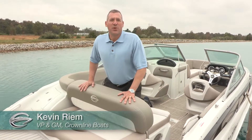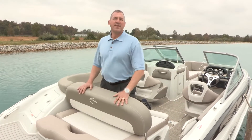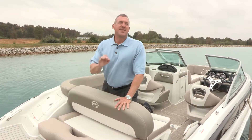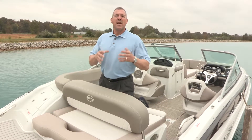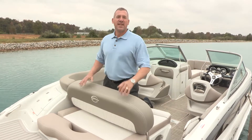Hi, my name is Kevin Rehm, Vice President and General Manager of Crownline Boats. We're here today to do a product walk-around on our exciting new E1 XS. This particular model is a brand new introduction for us for 2017. The most exciting part is we were able to bring many of our design features from our larger boats, our E4 and E6, down to a 21.5 foot boat. That's what makes this boat so exciting and compelling.